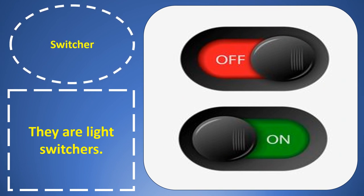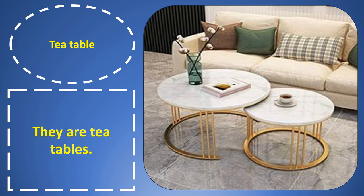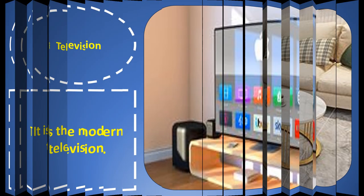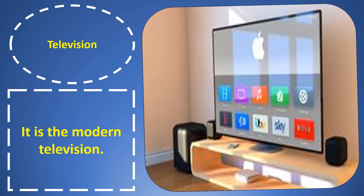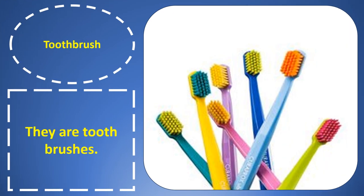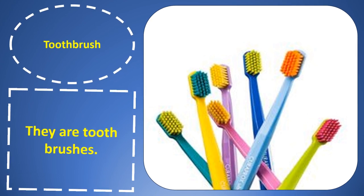Switcher. Switcher. They are light switchers. Tea table. Tea table. They are tea tables. Television. Television. It is the modern television.